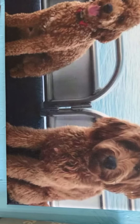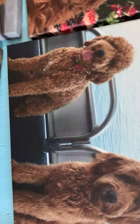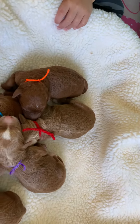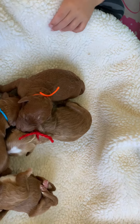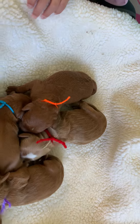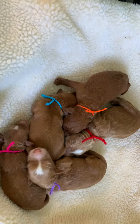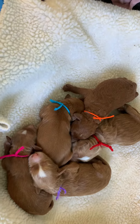The curly coat with the orange ribbon, Kiefer, will look like the one on the left. The blue ribbon is Kernel, red is Tristole, orange is Kiefer, purple is Kila, and pink is Kirby.